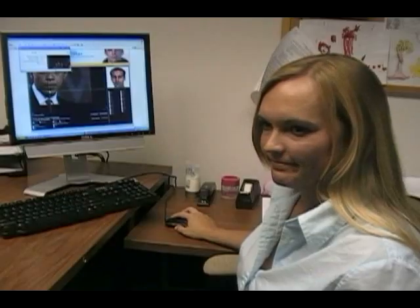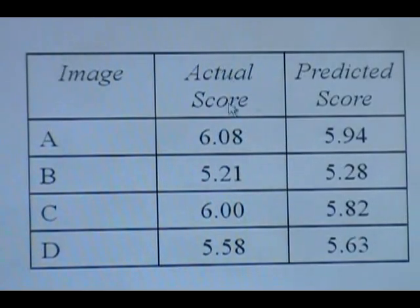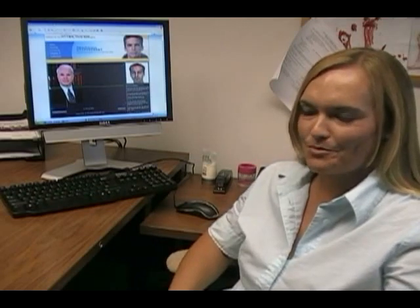But Dr. Schmid says what's really important are the measurements and the math. We were just interested in the geometry of the face and how that related to attractiveness. We just wanted to try to stick with an expressionless face.